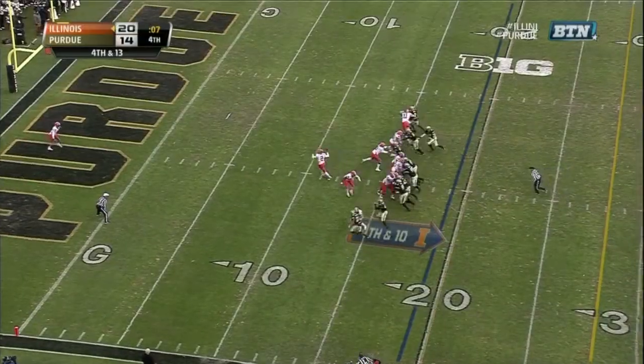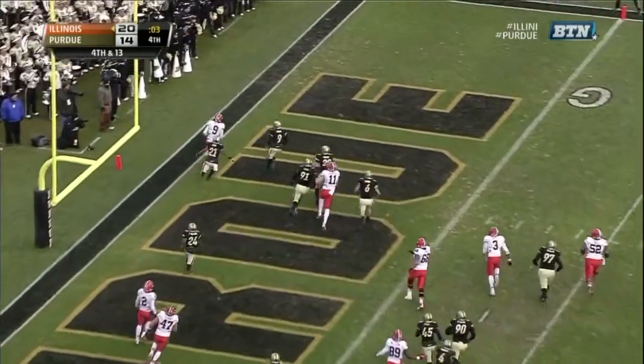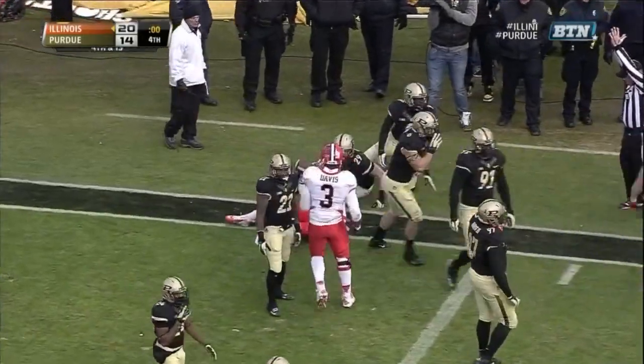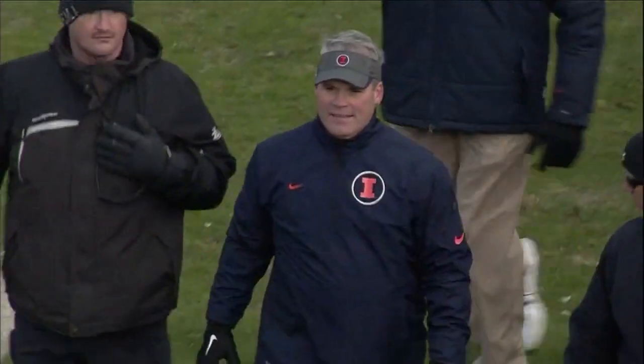Nathan Schillhaus going to take the snap here on fourth down, throw it back to Steve Hall. Take the safety and run out the back of the end zone, and Warren happy to take that safety. Clock hits zeroes. Illinois has 20 points and a victory, 44, 45!